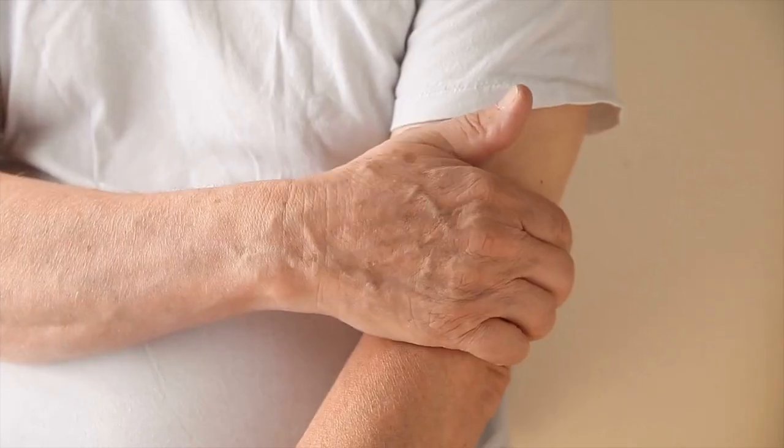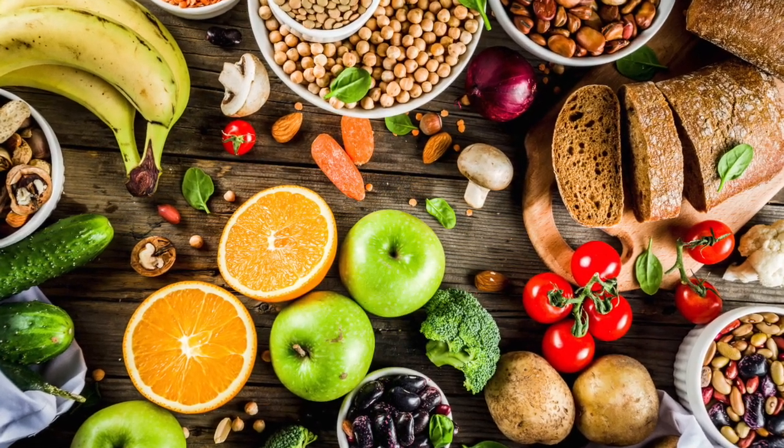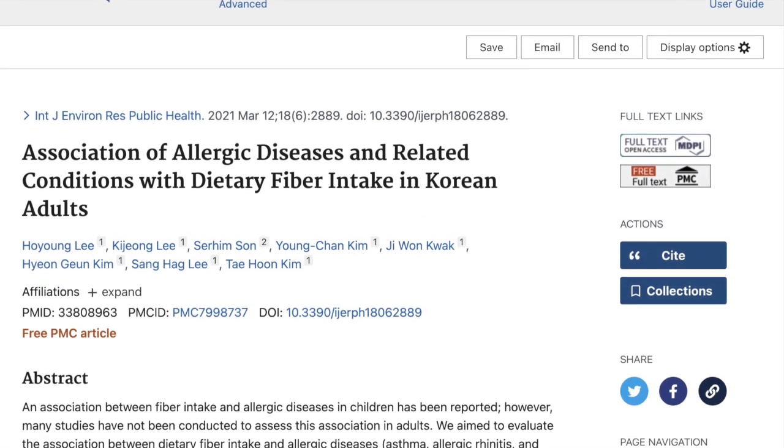Moving on to our last skin concern: eczema. This itchy, frustrating condition affects up to 1 in 10 adults, and more so than any other skin condition, research suggests that your gut health really does play a role — but there's a lot you can do. Your first food strategy is to eat a wide variety of plant-based foods. I'm not saying eat an exclusively plant-based diet; whatever you choose to eat, make sure you're getting in a wide variety including vegetables, fruits, nuts, seeds, beans and legumes, spices and herbs. These feed your friendly gut bacteria. Research suggests that people with eczema tend to have low levels of friendly gut bacteria, which may be affecting their skin's integrity. A Korean study of 10,000 people showed that the more fiber they ate, the less likely they were to have active eczema.